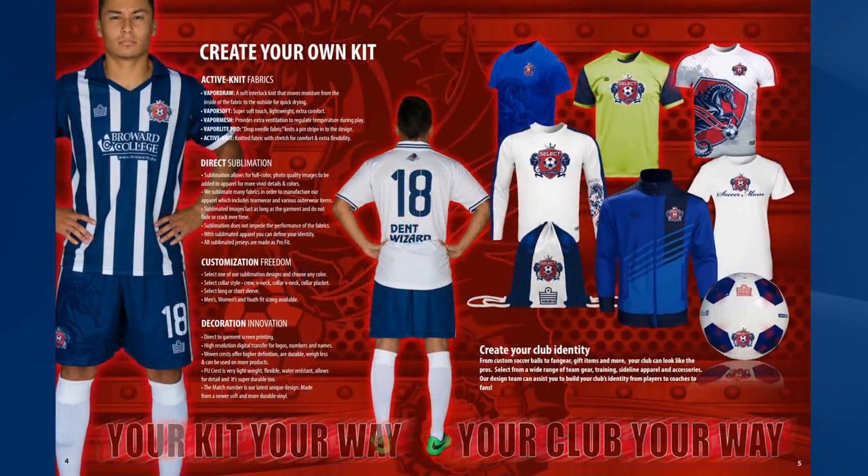Whilst we hold millions of dollars of inline inventory and inline product, we can also make product to order using direct sublimation, which allows full colour photo quality images to be added to apparel with really vivid details and colours. We can actually sublimate many types of fabric.